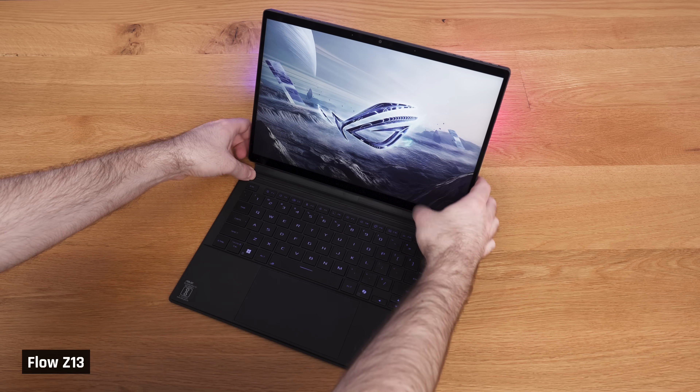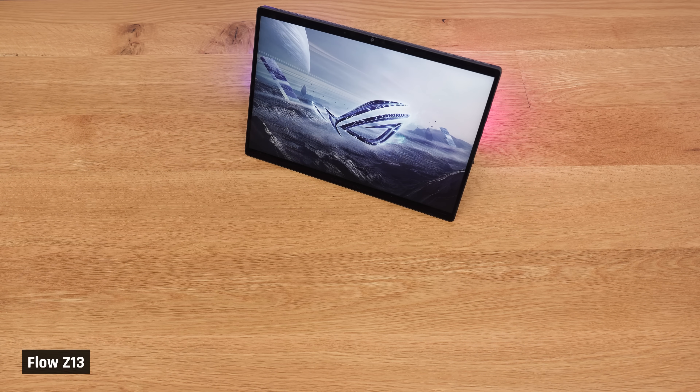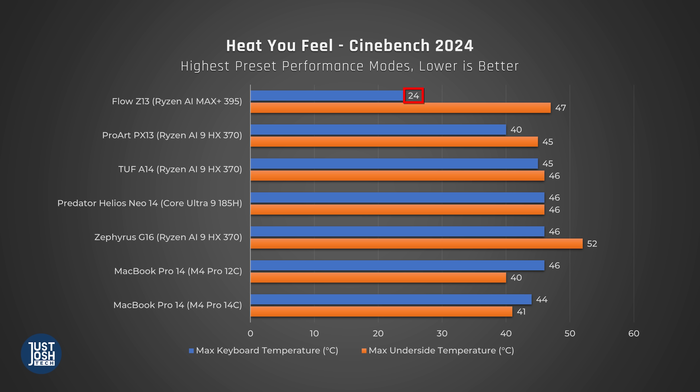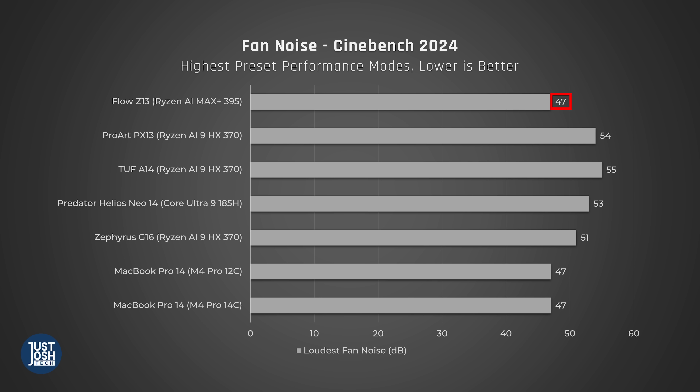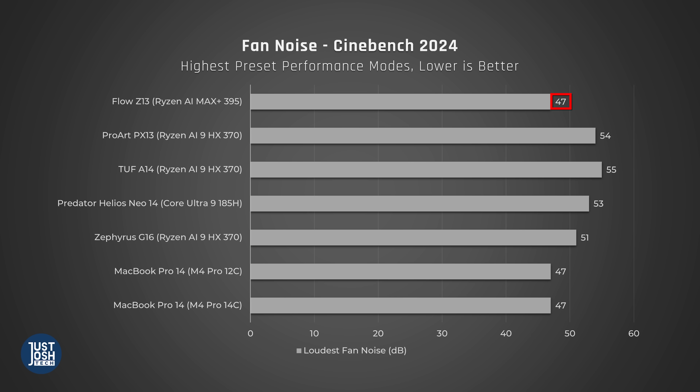A more efficient chip tends to lead to less heat, fan noise, and better battery life. The Flow has an additional advantage here: it is a tablet with a detachable keyboard. As the processor is behind the screen and not underneath the keyboard, you feel no heat during intense gaming or coding sessions — and that is just wonderful. The tablet's backside, where you may put your hands to adjust its angle, does get a bit toasty. Fan noise was very reasonable even on turbo mode, and this laptop beats out every other competing laptop in CPU tasks yet is the quietest.